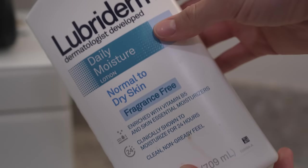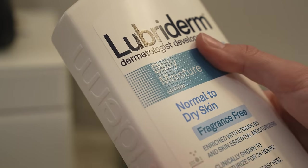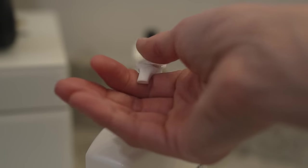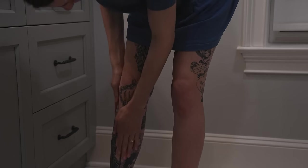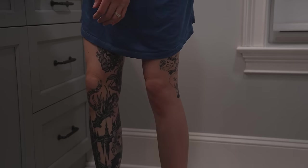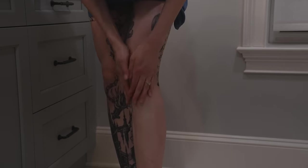Now it's time to moisturize my legs — fragrance-free Lubriderm. If you have tattoos, it doesn't get better than this. It's so easy to put on. I have some more intense moisturizers for my tattoos that I'll use in the winter, but the Lubriderm's just so easy. So I just moisturize my tattoos and make sure that I take care of them.